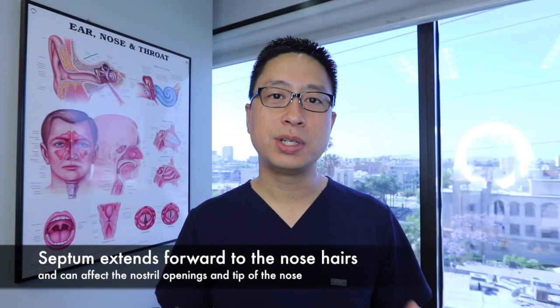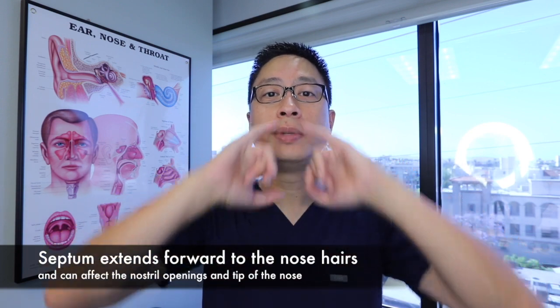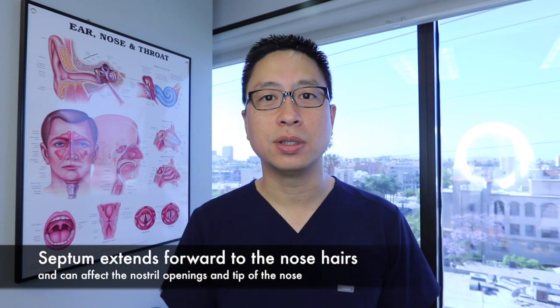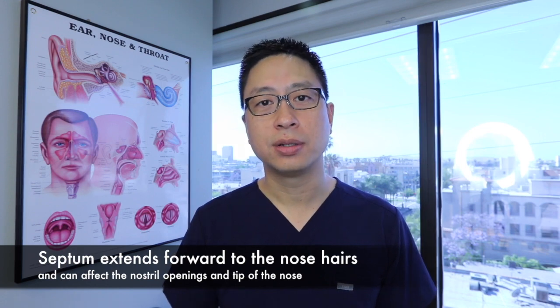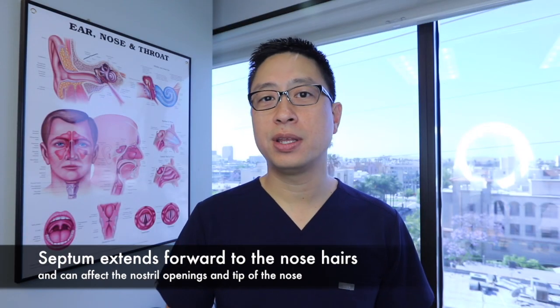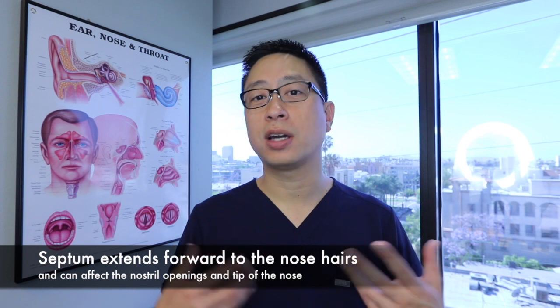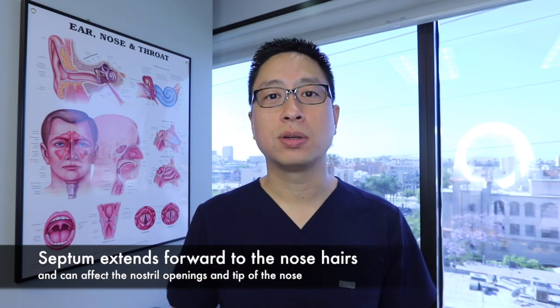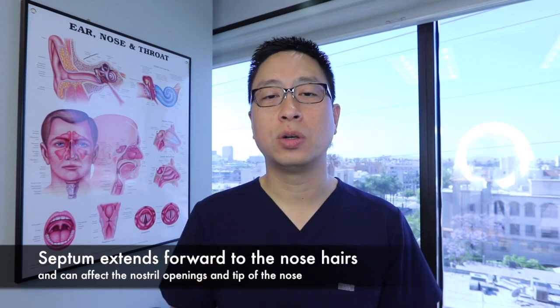The front end of the septum reaches out almost to the nose hairs in the middle, so if the front is bent, it can make the tip of your nose a little bit off to one side or the other. When the very front of the septum is deviated, it can have a cosmetic impact and straightening it can make the nostrils appear a little bit better but also even out the openings in the front.